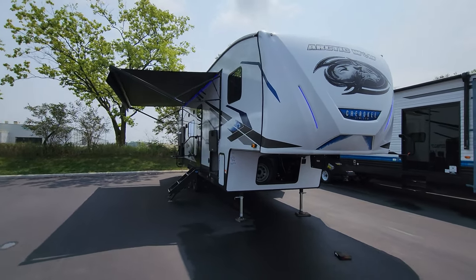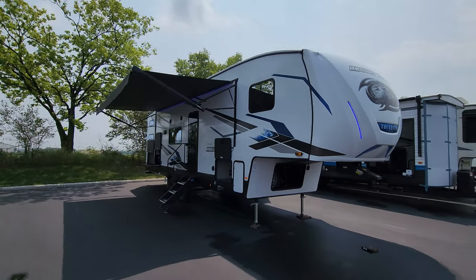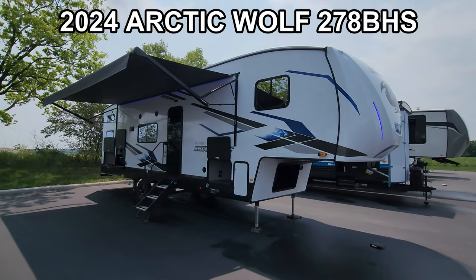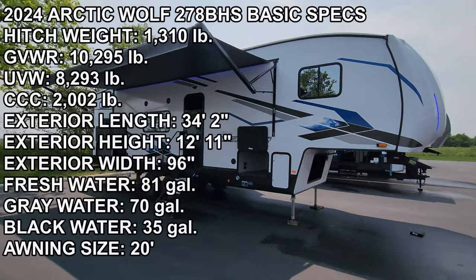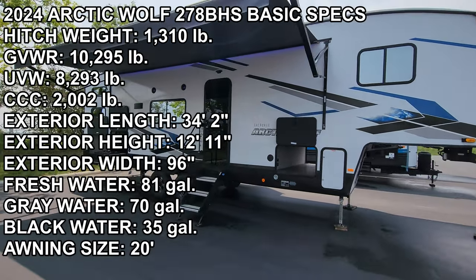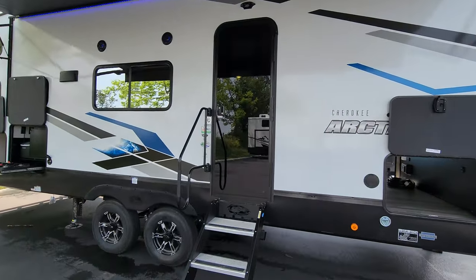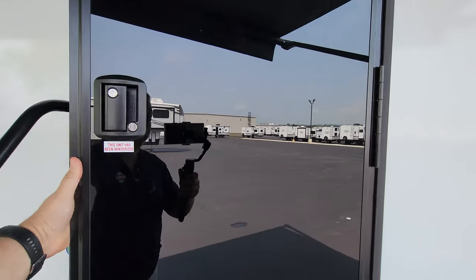Hey everyone and welcome to another All About RVs video. Today we're taking a real quick look at a brand new 2024 Arctic Wolf 278 BHS fifth wheel. We'll take a few minutes to walk you through the inside and outside of this RV. We're going to start off on the inside and then come back to the outside.